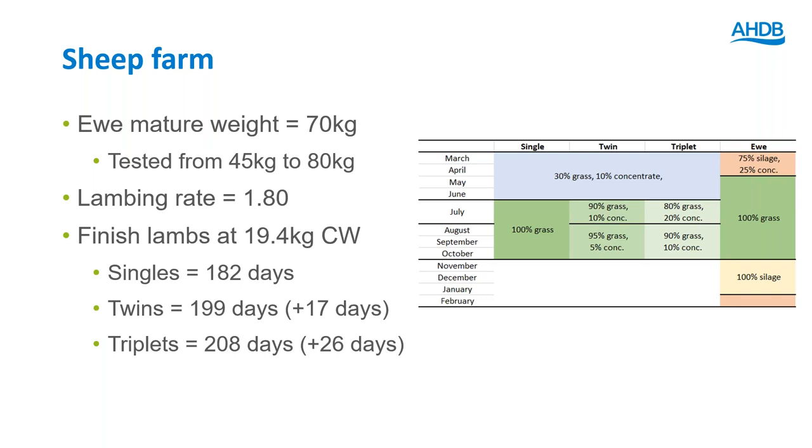For the representative average sheep farm, we have a ewe mature weight of 70kg and test the range from 45 to 80kg. There's a lambing rate of 1.8 lambs born per ewe, and lambs are finished at 19.4kg carcass weight. Twins and triplets are born a little smaller so they take longer to reach carcass weight, and they receive a small amount of extra concentrate supplementation after weaning.